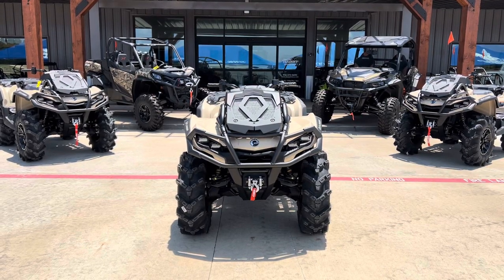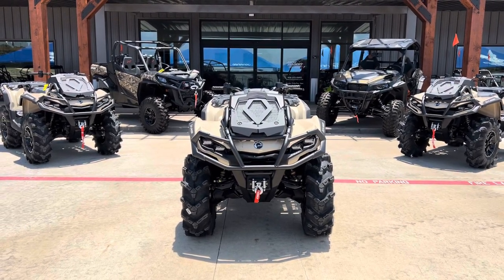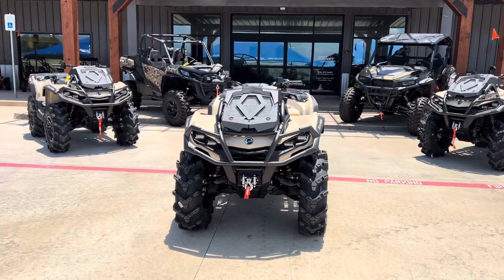What's going on, everybody? It's Matt over at Jackrabbit Off-Road in Huntsville, Texas. Check out this 2023 Can-Am Outlander 1000 XMR.